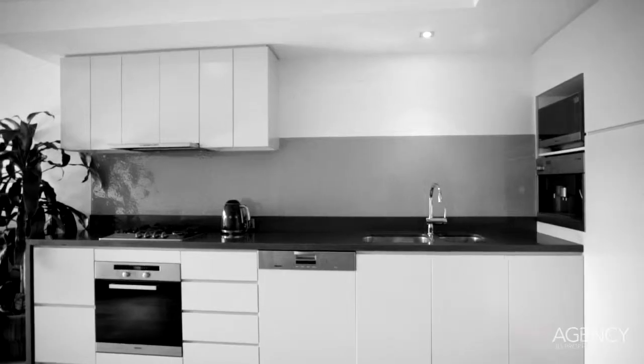Welcome. I'm Joanne Danquart from One Agency JD Property Agents, and I'd like to introduce you to a fantastic split-level apartment that I have, number 603 at 53 Crown Street, Wollongong.